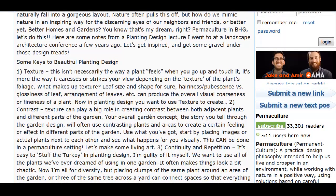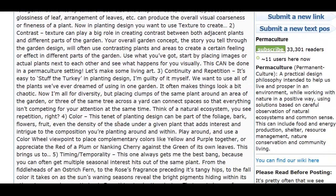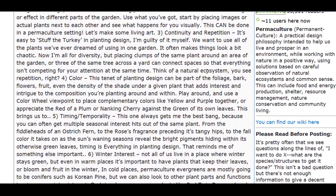Texture — you've got to take into account how the leaves look, how the branches look. Contrast — the contrast of different textures and colors against the garden. As well as continuity and repetition, which contrast and continuity don't seem to go well together.